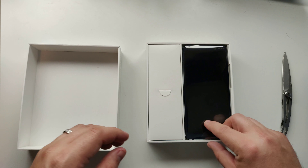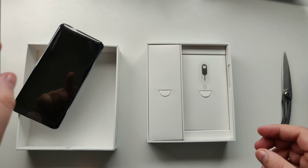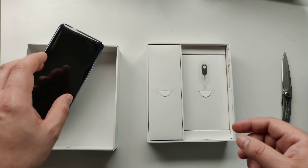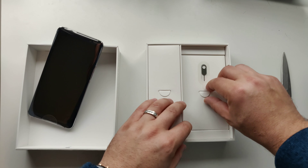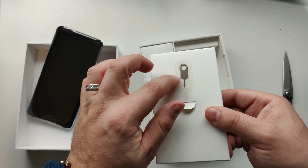Pretty simple packaging. The device only comes in one configuration and one color — that midnight blue we have here. Aside from that, you'll have your standard booklets and SIM card ejector.